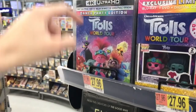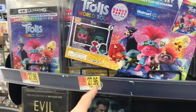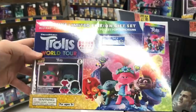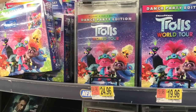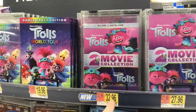The Trolls World Tour 4K here is $27.96 — I think it was $29.99 at Target. The exclusive edition with the Pocket Pop keychains is $27.96, and the standard Blu-ray is $24.96. The DVD is $19.96, the two-pack DVD is $20, and the Blu-ray two-pack with both films is $32.96.